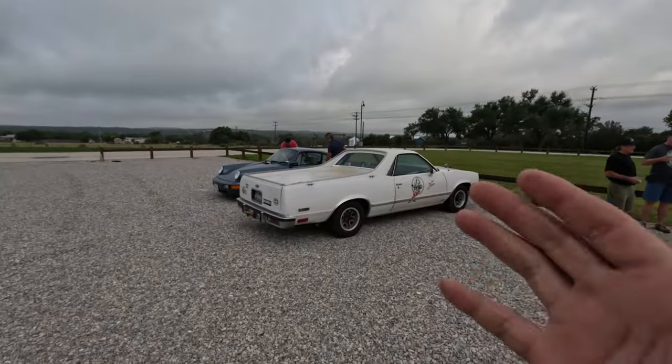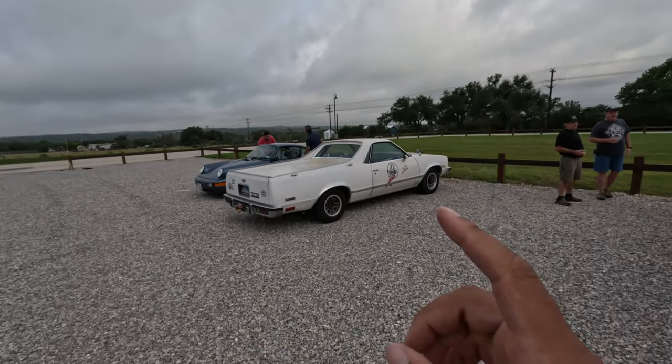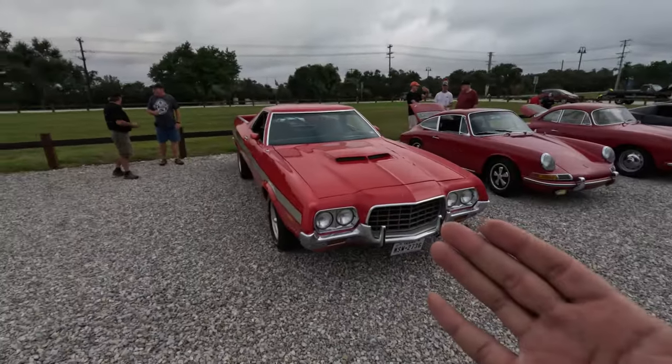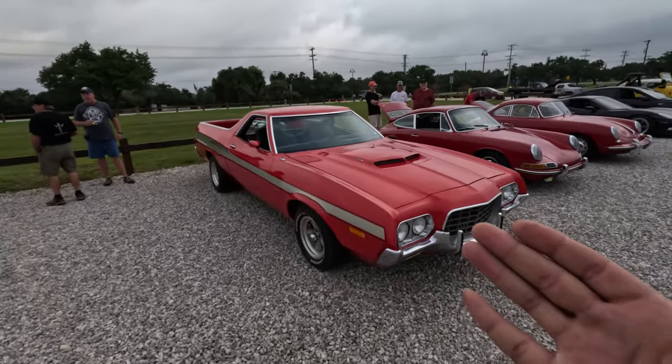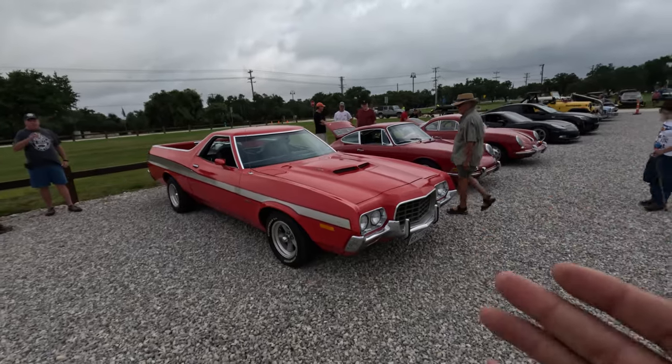Ashley just admitted to me that when she was younger she absolutely loved El Caminos. And there's an El Camino right here. But one car you just don't ever truly see, especially in this condition I'm about to show you, is a Ford Ranchero — which is basically the direct competition to the El Camino. And this is a really sweet example. It's also a GT with a Cobra Jet engine.